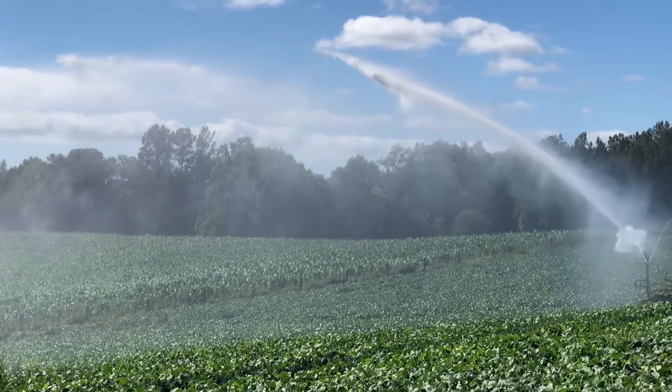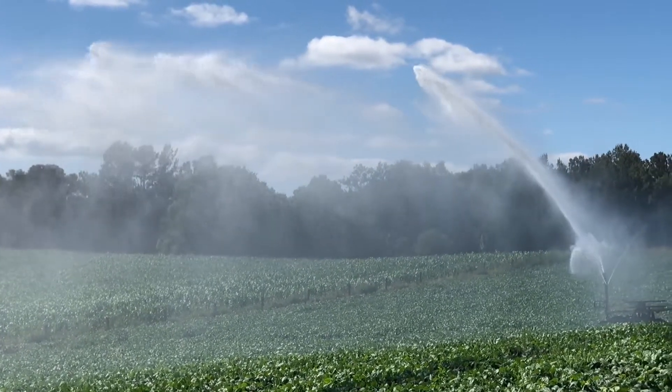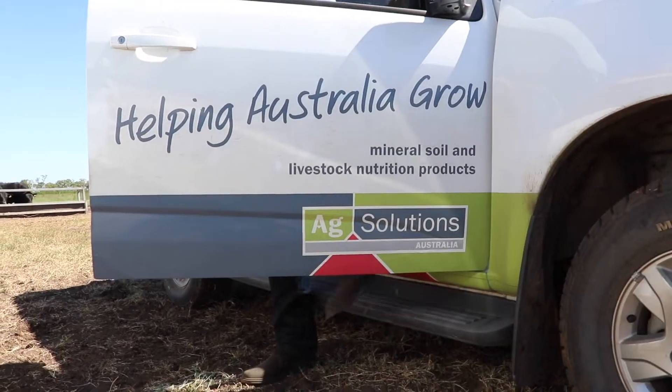Water infiltration and germination are such critical areas that impact on establishment and paddock crop performance. In recent trials, an increase of 13% in soil plant available water holding capacity highlighted the magnitude of response that can be achieved during the first application of Natrumyn.